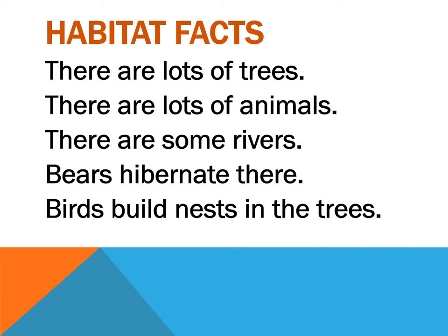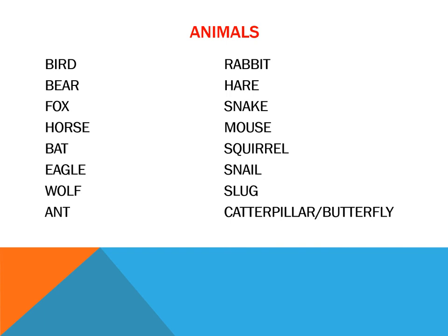Birds build nests in the trees. What animals can we find in a forest? For instance, bird, bear, fox, horse, bat, eagle, wolf, ant, rabbit, hare, snake, mouse, squirrel, snail, slug, caterpillar, butterfly, and many more.